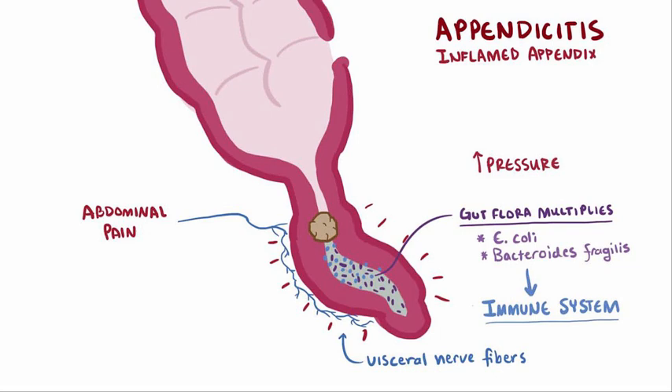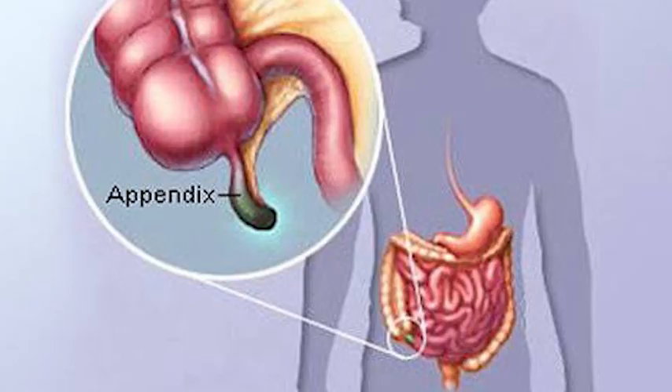Greetings my friends. This is the anatomy of the appendix. The appendix is a finger-like, blind-ended tube connected to the cecum, from which it develops in the embryo. The cecum is a pouch-like structure of the large intestine, located at the junction of the small and the large intestines.